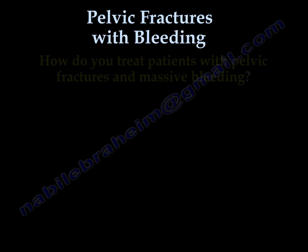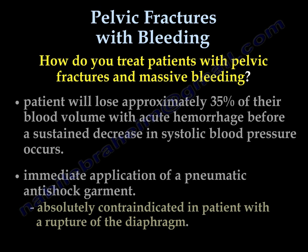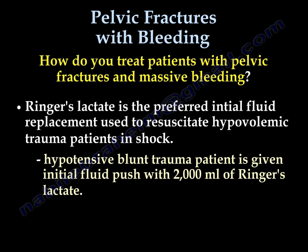How do you treat patients with pelvic fracture and major bleeding? A decrease in blood pressure indicates that the patient has lost approximately 35% of their blood volume. One treatment option is immediate application of the anti-shock garment, which is absolutely contraindicated in patients with rupture of the diaphragm. Ringer's lactate is the preferred initial fluid replacement for resuscitating hypovolemic trauma patients in shock, with an initial push of 2000 mL.